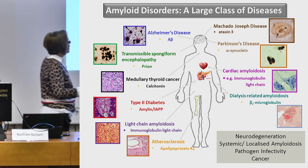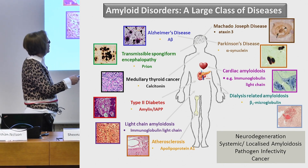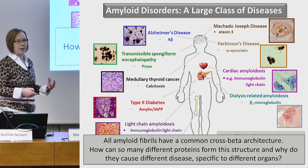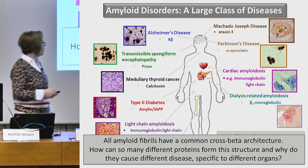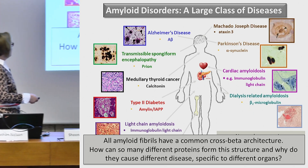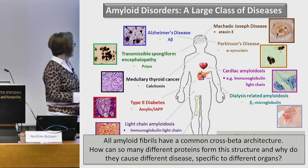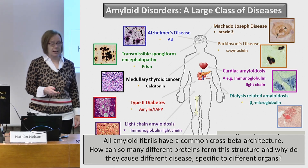Each amyloid precursor protein folds normally to carry out its normal function, but as we age, or if we have a mutation, something happens and the proteins start behaving badly, depositing site-specifically in different organs and causing disease. I'm going to tell you about two of these diseases today: beta-2 microglobulin and dialysis amyloidosis, and alpha-synuclein and Parkinson's disease. As a structural biologist what's fascinating is that all of these amyloid fibers have a common cross-beta architecture, and the question is how can so many different proteins form this structure given they have different native structures?